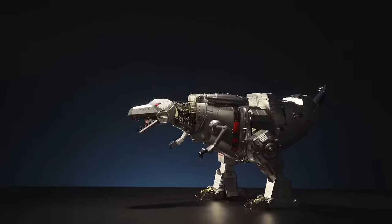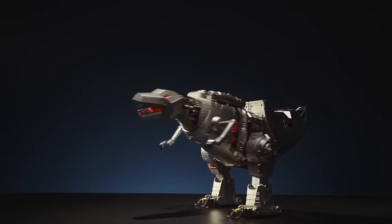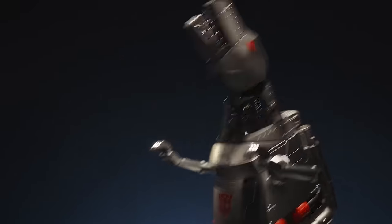Enjoy new interactions with Grimlock and experience his new and unique features. Dinobots, transform!